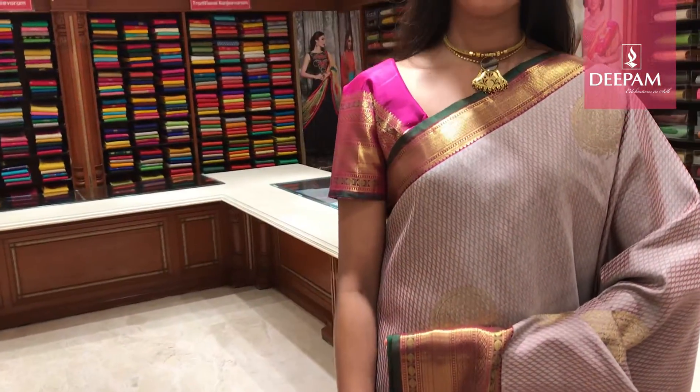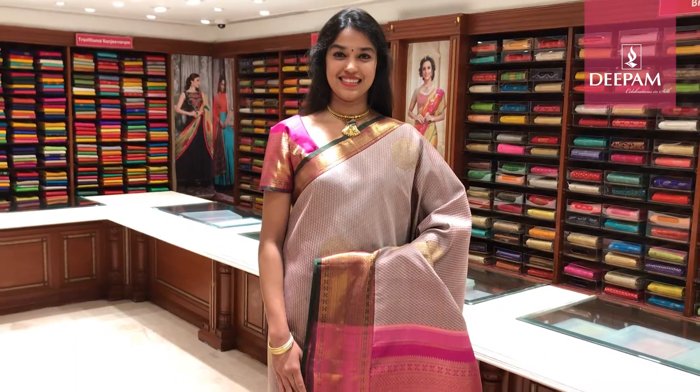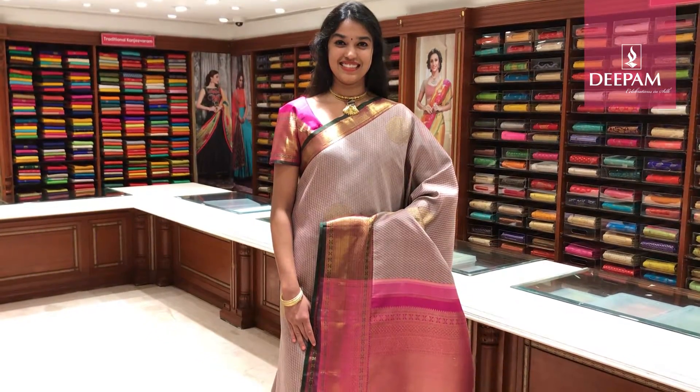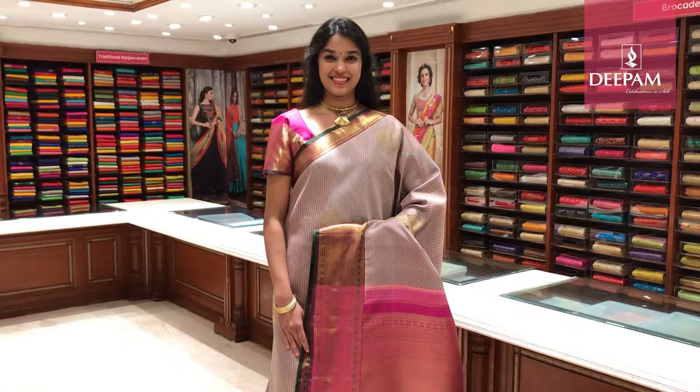The blouse is dark magenta with a 6 inch border. These sarees are available at our Bota showroom which is on NG Road and Jayanagar store. You can even shop online. These sarees are very specially weaved by a master weaver for our Deepam Silks.